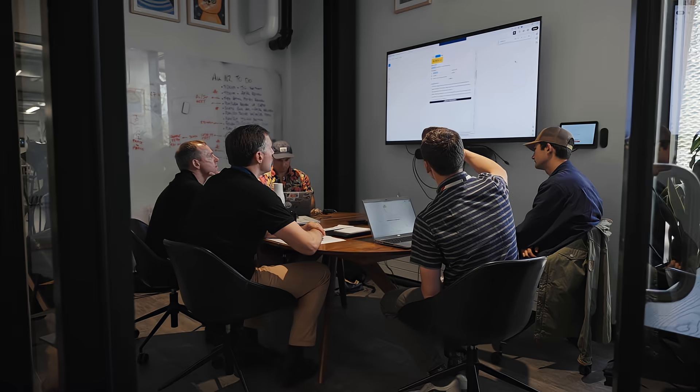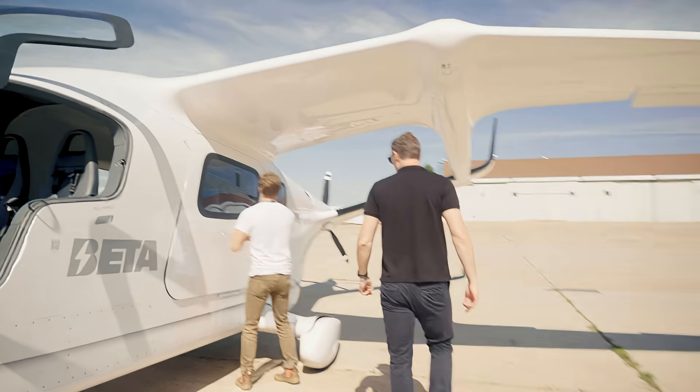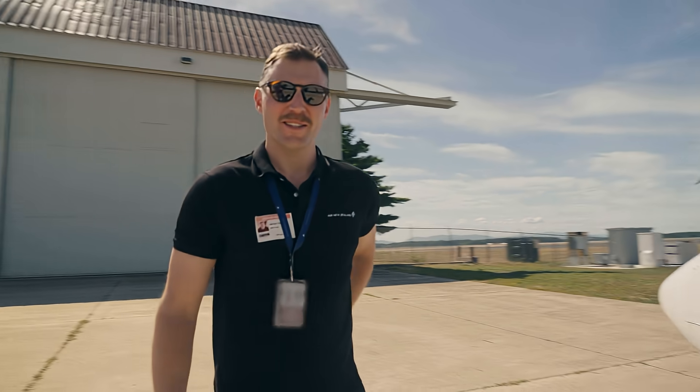Crazy. Yeah, I never thought I'd see it. Here we are. Super excited. It's a beautiful day. First day out flying Aliyah outside of the sim.